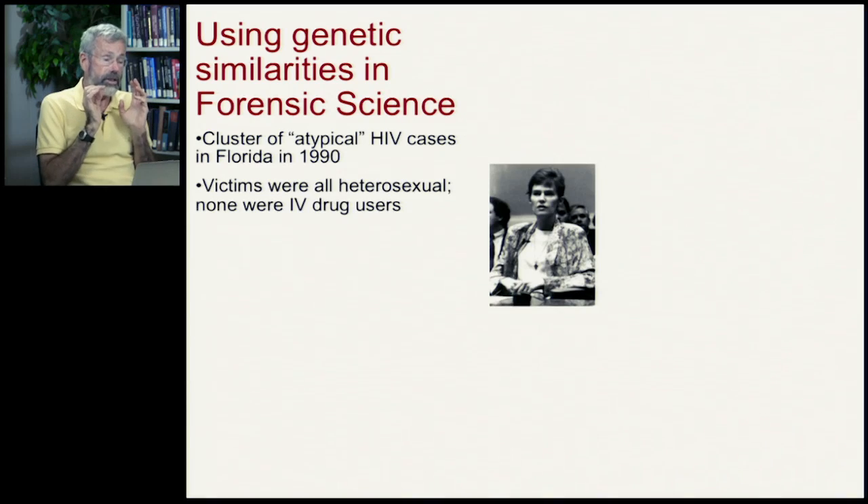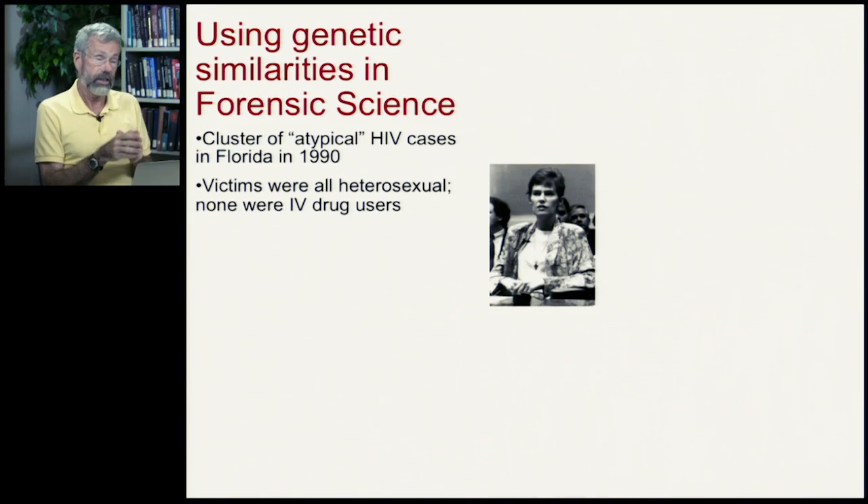But there was a cluster of cases of HIV in Florida that appeared in 1990, and none of these victims fit the usual profile of an HIV case. They were all heterosexual, and none of them were IV drug users.